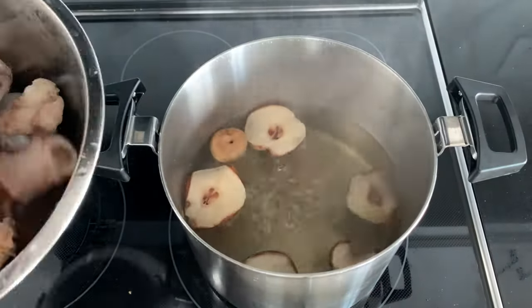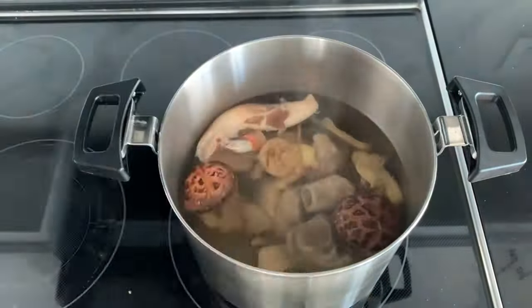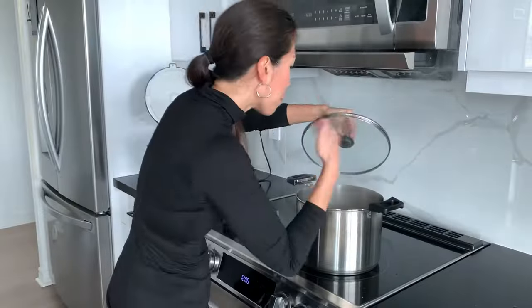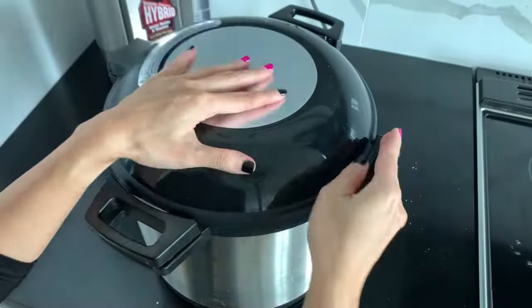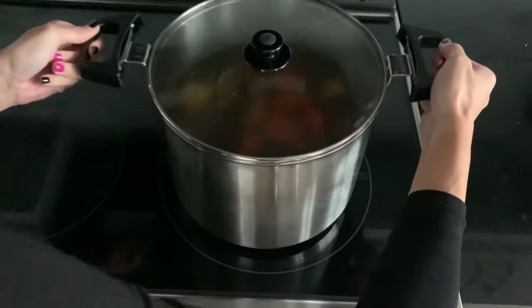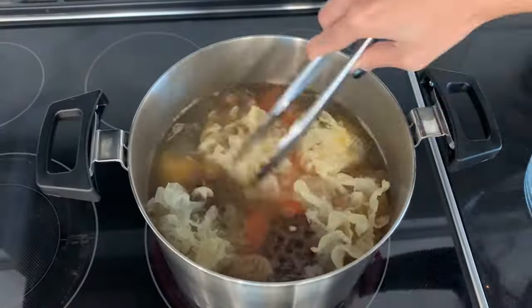I'll give that conch a thorough bath to remove any dirt or grime as I plan to serve it as a side dish. Once your soup water boils, throw everything into the pot except the snow fungus — it softens and dissolves pretty easily and I want to be able to find them in my soup. Cover, boil on high for 30 minutes, and then transfer to your thermal pot. About 30 minutes before serving, put it back on the stove on high heat and throw in the snow fungus to finish it off.